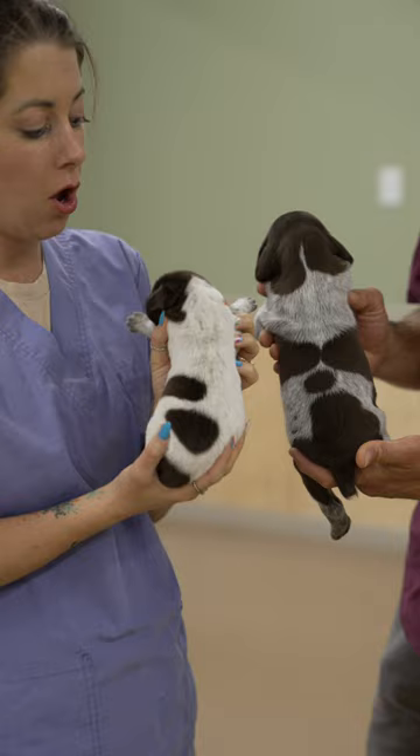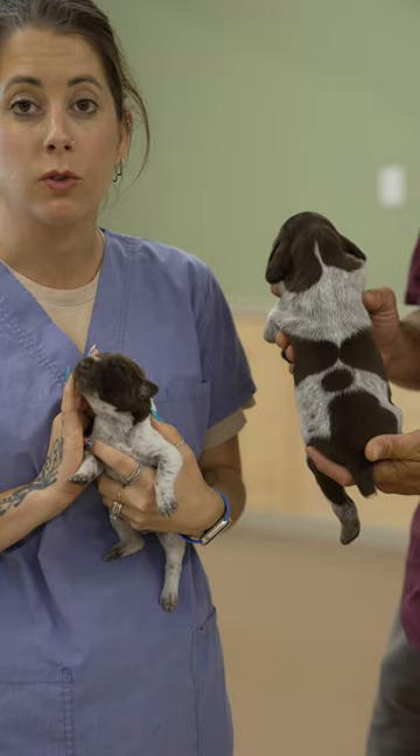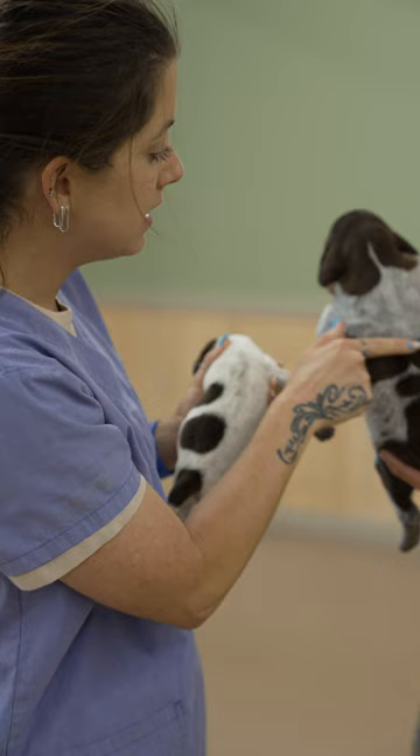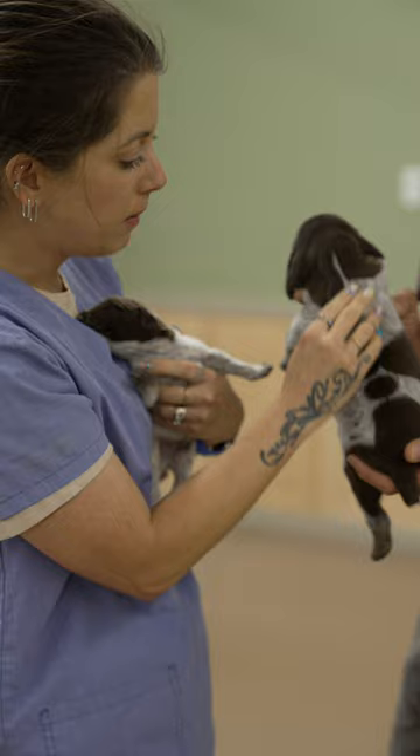But if you look underneath their coat and their skin pigment, you can see how dark this puppy looks underneath there, and that means they're gonna look more like this. See how dark underneath this puppy's coat — and on this puppy you can see even in three weeks how much darker that puppy is getting.